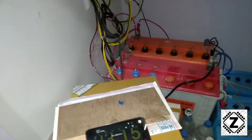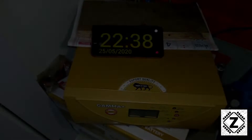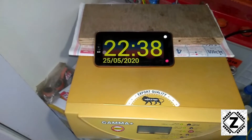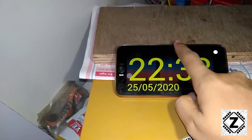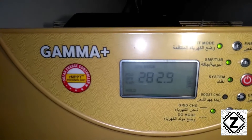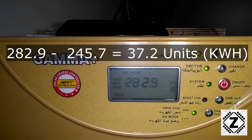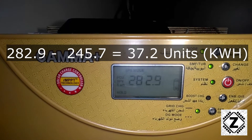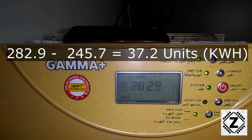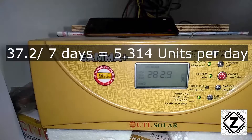Welcome back, guys — it's another Monday, today is the 25th. As you can see on screen, it's Monday. The reading today is 282.9. By subtracting the earlier figure, this week's total power saving was 37.2 kilowatt-hours, which I think is a pretty respectable number.